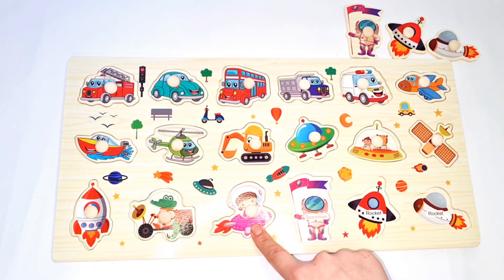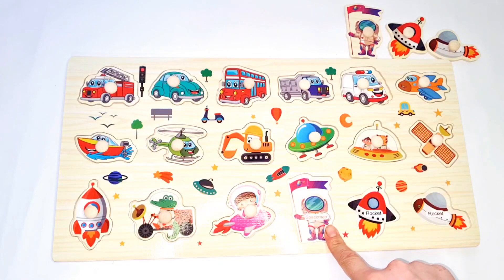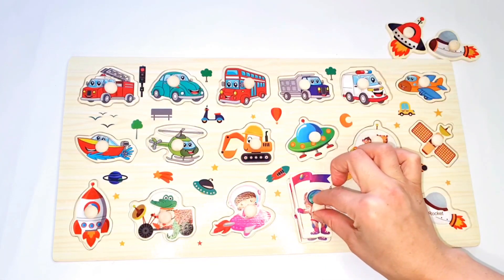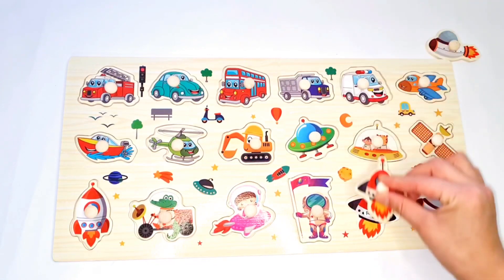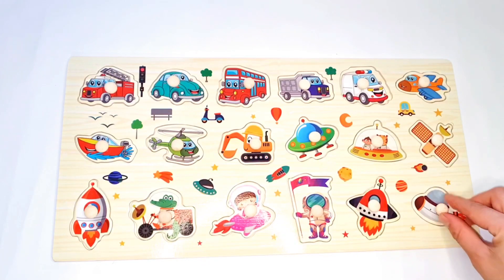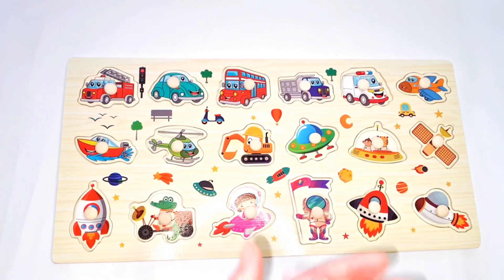Also spaceman. Here, space one. And here, spaceman. And types of racket. Racket. Racket. Yeah guys, we did it.